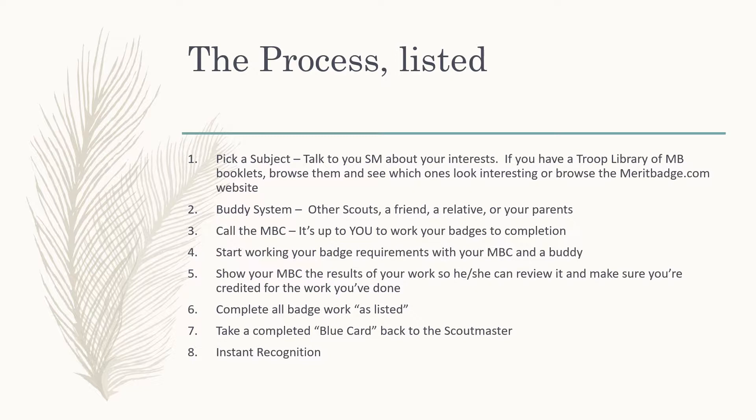When you work on merit badges, or any time you're working with other adults, remember to follow the buddy system. Scouting asks all adult leaders to always follow what's called two-deep leadership. That means you're never allowed to be one-on-one with another adult. So find another Scout who wants to work on the badge with you. If nobody else is interested, when you go to meet with your merit badge counselor, take a friend, a relative, or even your parents. We always follow safety, and that means two-deep leadership all the time.